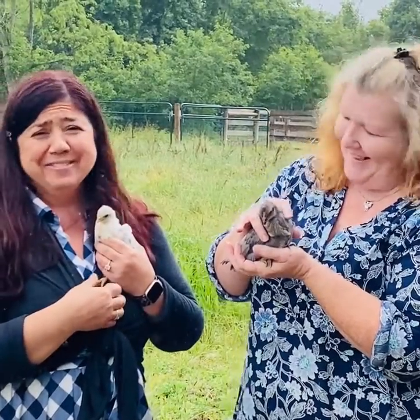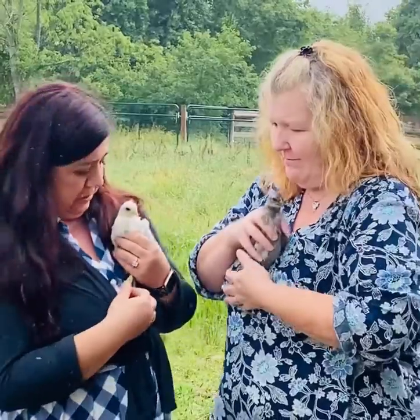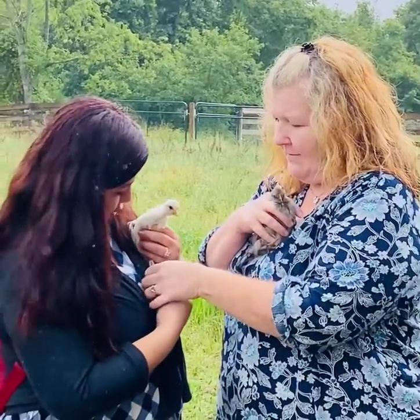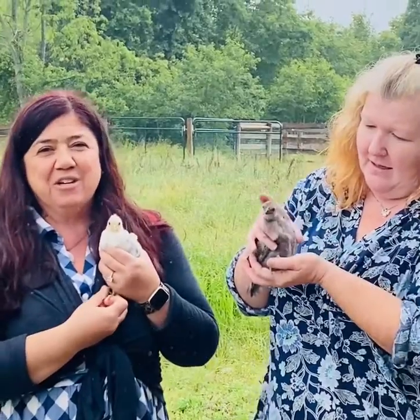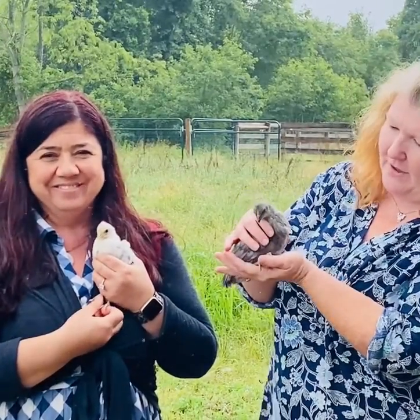These babies are so adorable. Oh my goodness. You're on my sweater — we got a toe on a sweater. So we just wanted to show you. They're so cute. They're really beautiful.